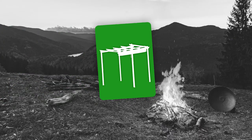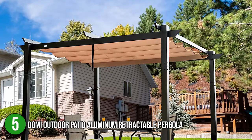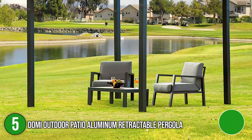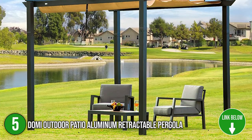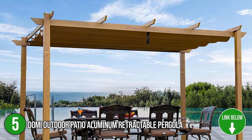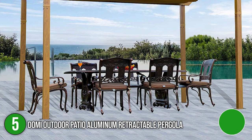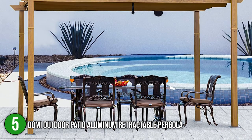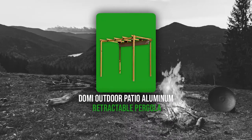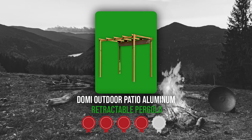The 5th bergola on our list is the Domi Outdoor Patio Aluminum Retractable Bergola. The minimalistic edge of the Domi Outdoor Patio Aluminum Retractable Bergola makes it the perfect contender for both casual gatherings and formal meetings. It has a 156 inches length, 120 inches width, and 93.6 inches height, and can fit a full-sized dining table for six. We highly recommend this product for those who love a refreshing and organized outdoor space. Trustedshoppingguide.com has awarded the Domi Outdoor Patio Aluminum Retractable Bergola a 4 badge rating.